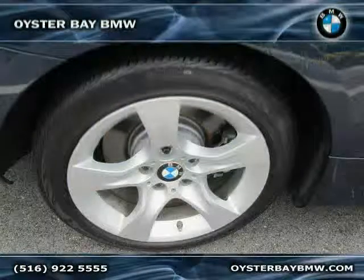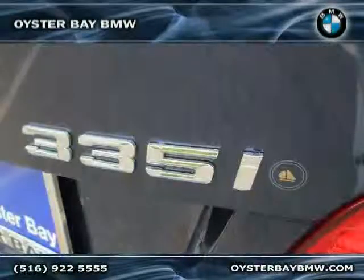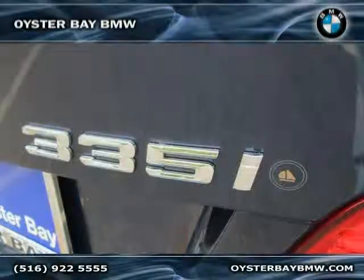Driven with care for 27,461 miles, this 3 Series is an easy choice for you.